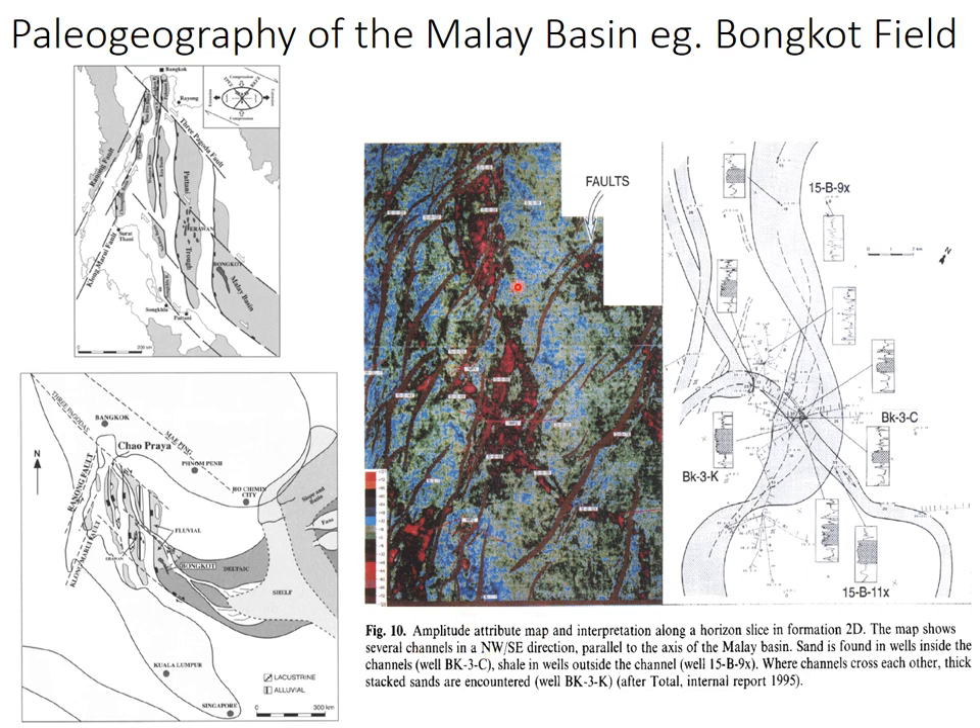When we look at an amplitude attribute map from the Bogot Fields, Malay Basin, we see these channels here in red — almost subseismic — which stack on top of each other as they meander along the delta. We see the faults in red as well. The model here is the Bangkok delta forming across that Sunda Shelf, which provides the classic deltaic model. Chasing these channels is not easy given the amount of clay and mud in the system.